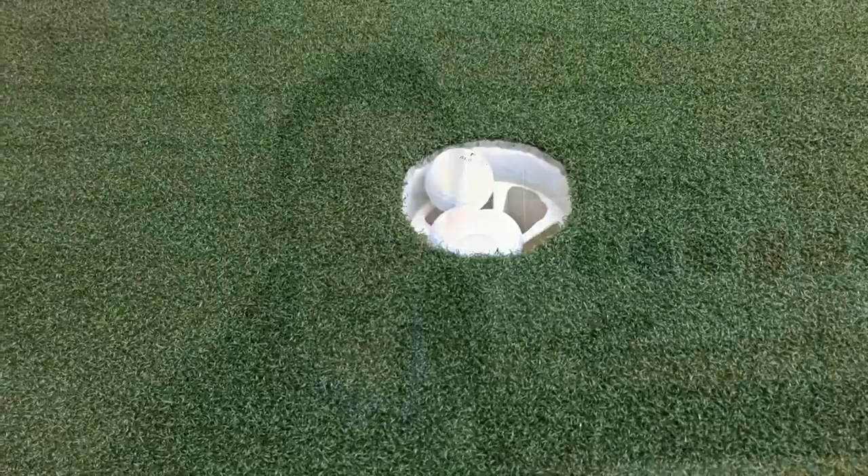Ping Cadence TR putters — guaranteed you'll never miss a putt again. If you do, call us at 1-800-5...